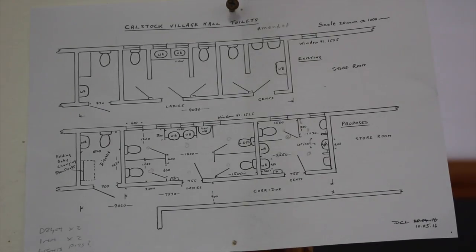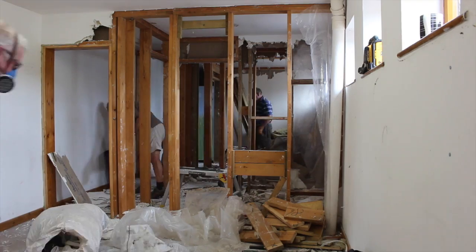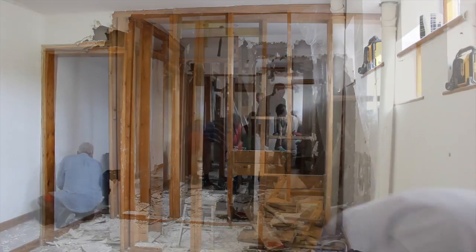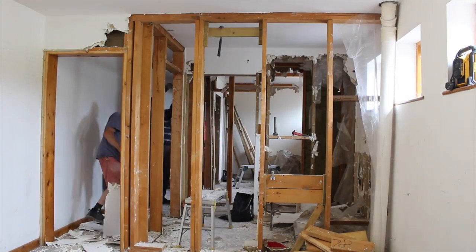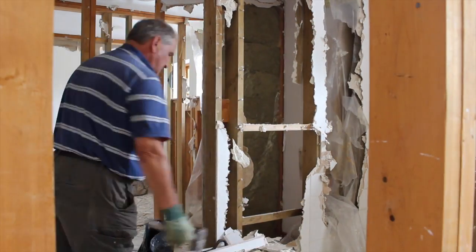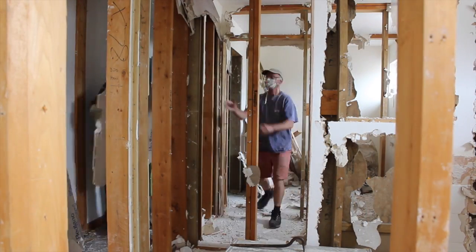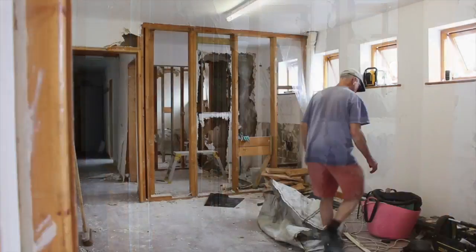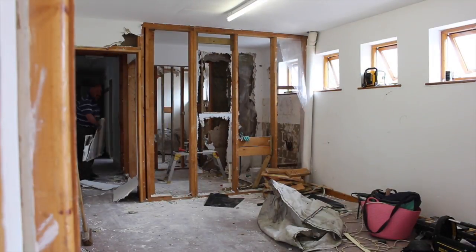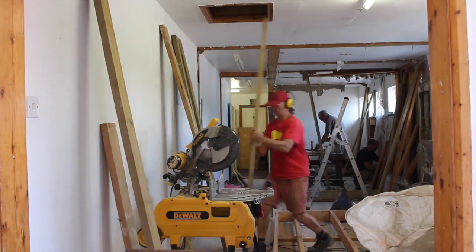We had to basically demolish everything that existed, take it back to an empty shell. The whole corner of that area was taken back down to a bare floor. We then re-floored it with plywood, rebuilt the walls, put a new ceiling, new doors, and we doubled up the walls with plywood and then skinned it with plasterboard. It was tiled with porcelain tiles up to four foot all round and up to ceiling height in the gents.